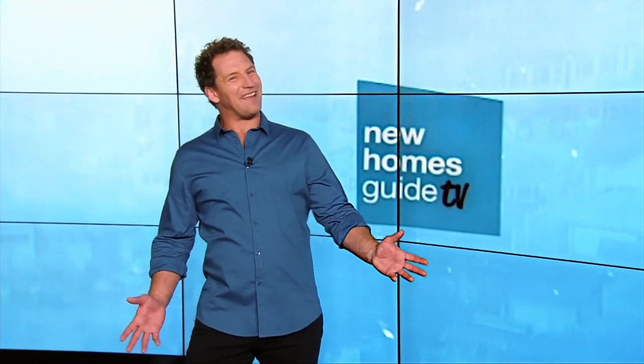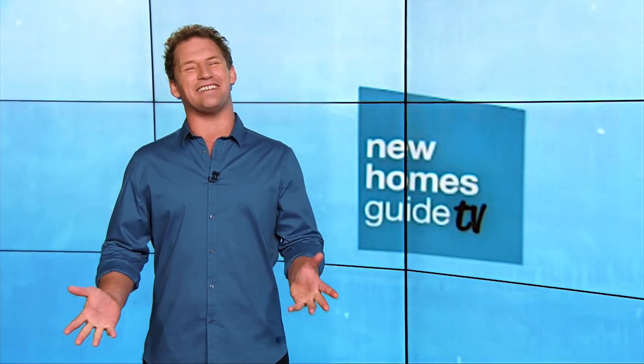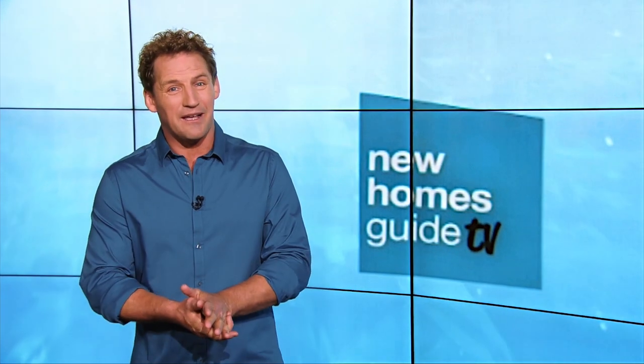G'day folks, thanks so much for joining me and the team on New Homes Guide TV. It is great to have your company for another big show. So let's get started. First up, we're going to catch up with Justin and see just what he has been up to.